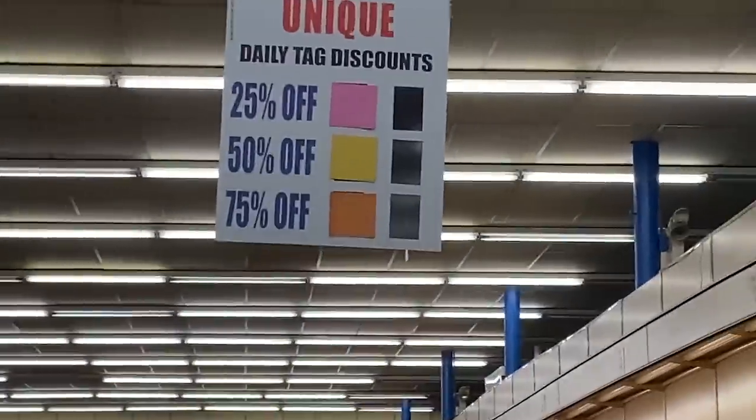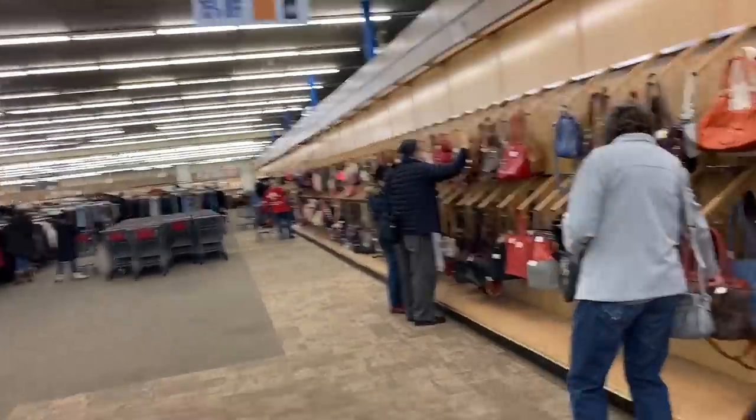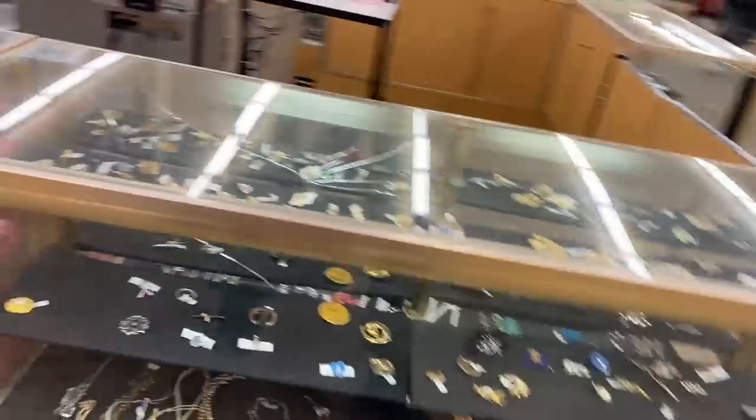Hi everyone, merry eve of Christmas Eve! We're so happy you are here today. We have another fun thrifting adventure for you guys. I can't believe Christmas is in just a few days, and because of that we have a special little vlog footage at the end of this video. We're gonna head out thrifting now and see what we can find just before Christmas. Let's go!